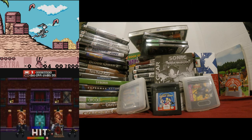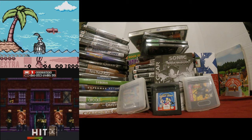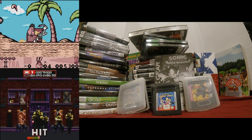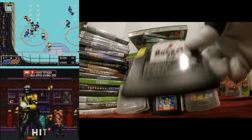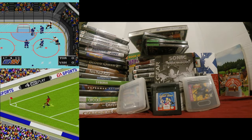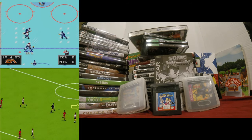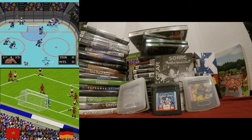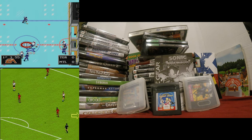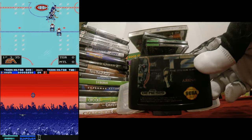Now we've got a bunch of Super Nintendo, NES, and Sega Genesis games. We'll do Sega Genesis first. I've got a crap ton of these loose ones — no special order. NHL Hockey '93, FIFA International Soccer, NHL '94 — I played the crap out of that on Super Nintendo with my friends, even bought the five-player adapter so we could all play together. Also Terminator 2: The Arcade Game.